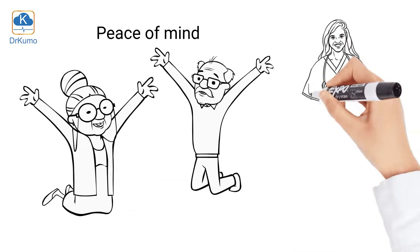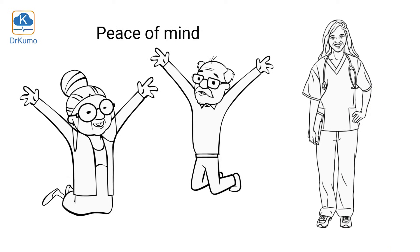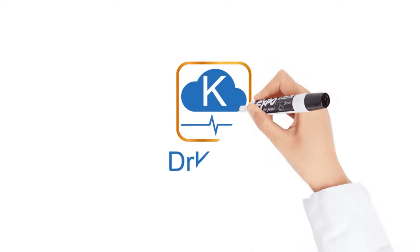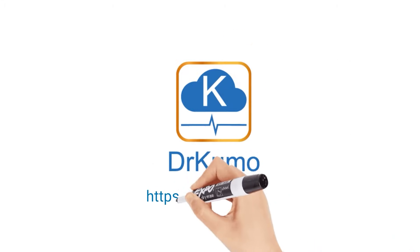There is a doctor who continuously keeps an eye on their vital signs wherever they are, in order to take proper medical intervention when needed. For continuous real-time RPM technology, contact us at drkumo.com.